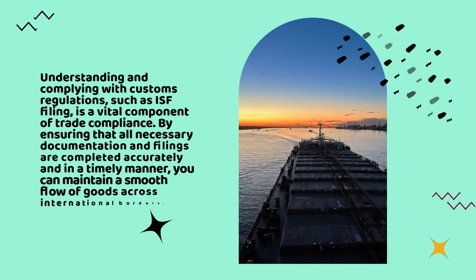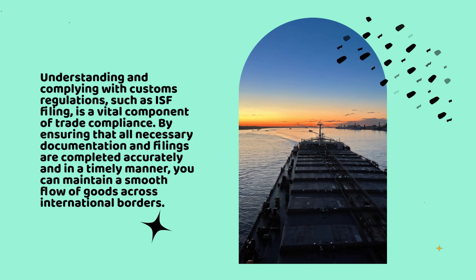Understanding and complying with customs regulations, such as ISF filing, is a vital component of trade compliance. By ensuring that all necessary documentation and filings are completed accurately and in a timely manner, you can maintain a smooth flow of goods across international borders.